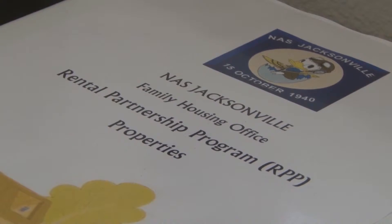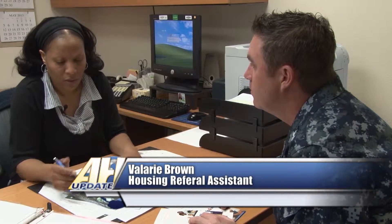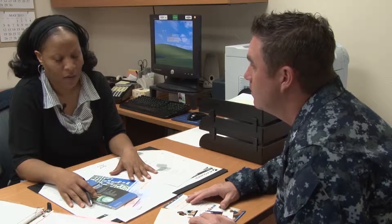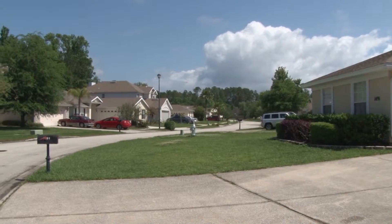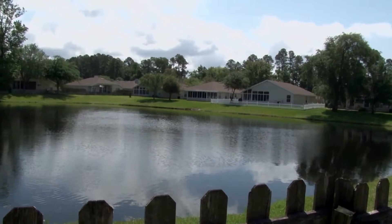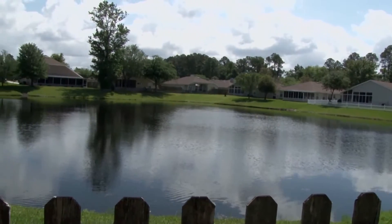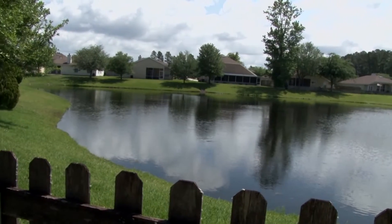What the rental partnership entails is you rent property out in town, out in the local community — an apartment or home — at a discounted rate. In turn, you have to set up a direct deposit through the housing office to pay the homeowner or the apartment complex. Only your rent is deducted from your BAH.